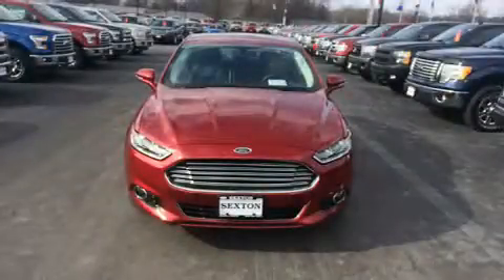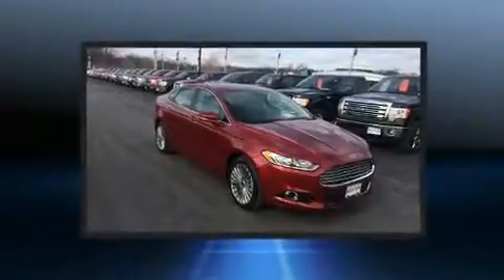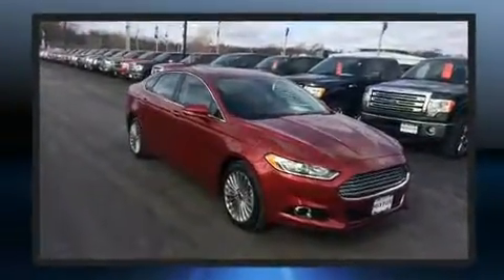Here's a great deal on a 2016 Ford Fusion. With fewer than 25,000 miles on the odometer, this four-door sedan prioritizes comfort, safety, and convenience.